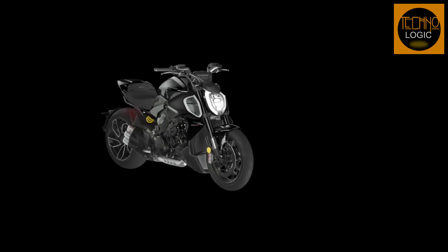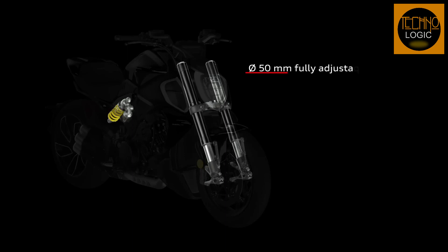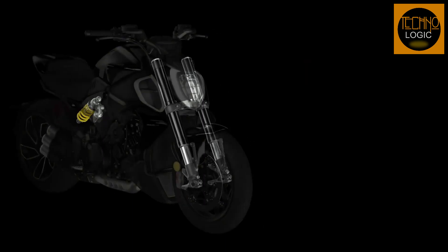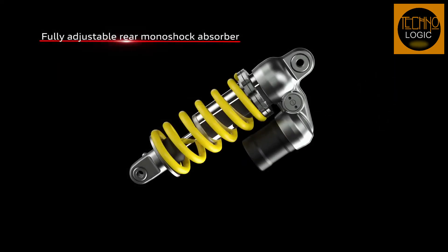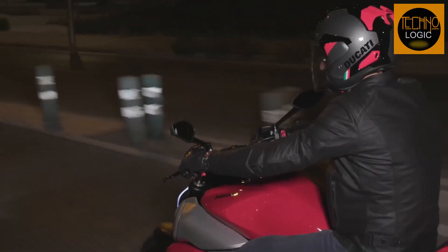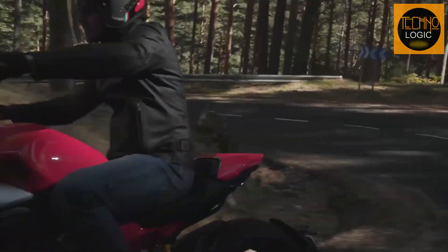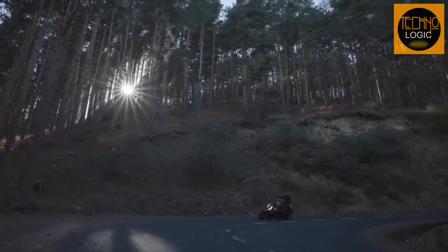The fully adjustable Diavel V4 suspension consists of 1.9-inch diameter upside-down forks with compression and preload adjustment on the left tube and rebound on the right tube, plus a single shock absorber with a separate piggyback reservoir. Wheel travel is 4.7 inches at the front and 5.7 inches at the rear — 0.6 inches more than the Diavel 1260 — with positive effects on comfort for both rider and passenger.